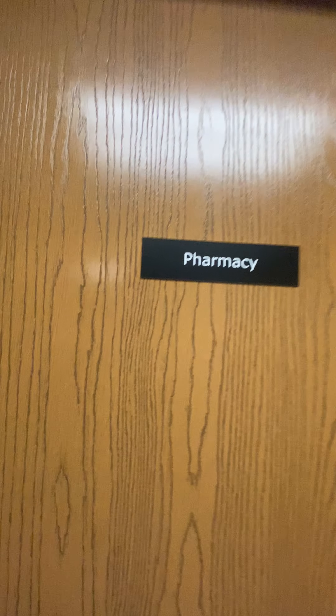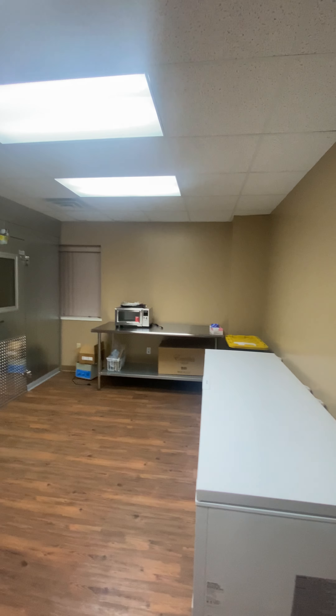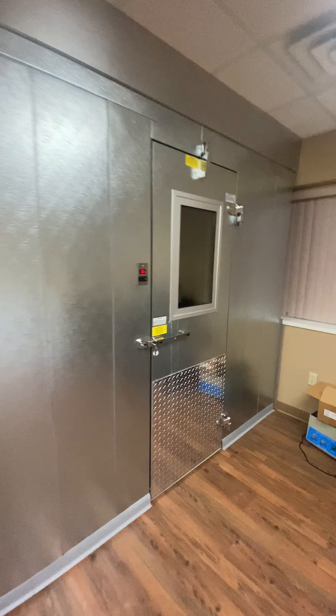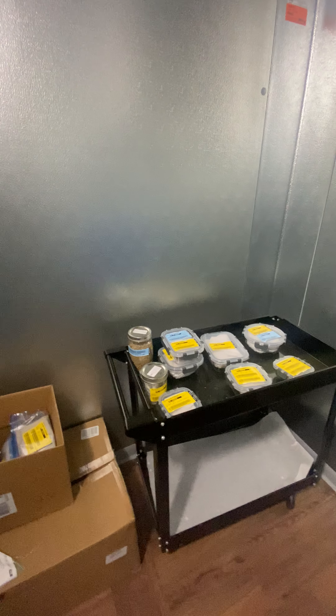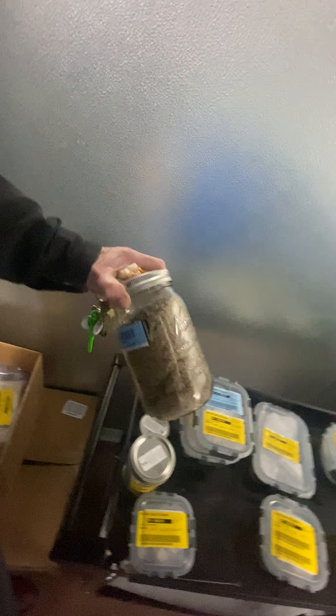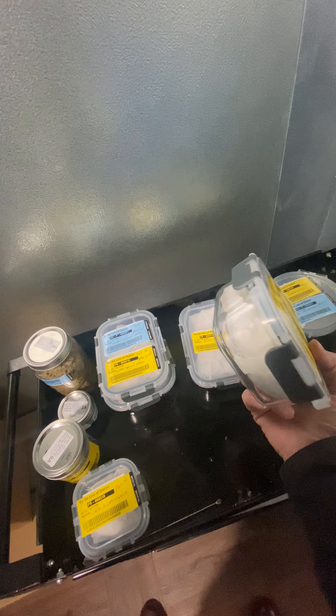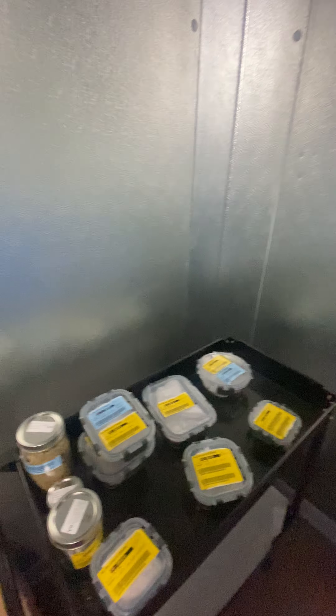This is the pharmacy. This is where all of the medications are put together and given to the kitchen to put them together. And here are some of our extractions. This is the bubble hash, and then they squeeze it. I can't open these because I don't have gloves on, but they squeeze it, put it in these jars, and then it goes into the medicine from there.